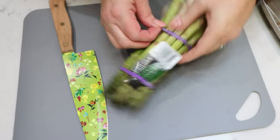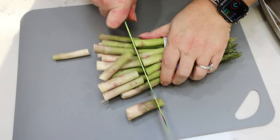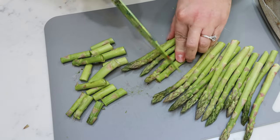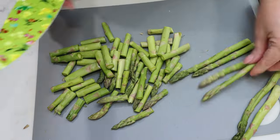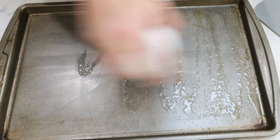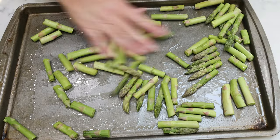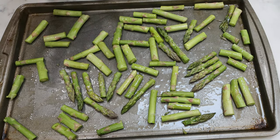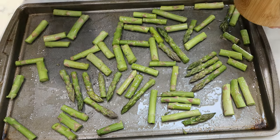Now we're going to chop up the asparagus as well. I like to chop off all of the woody ends. Go ahead and spray a baking sheet with some nonstick cooking spray, add your asparagus, and make sure it's spread out really well so that it can roast all the way through. Then spray it with a little nonstick cooking spray so the seasoning sticks, and season with salt and pepper and Italian seasoning.